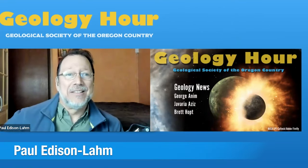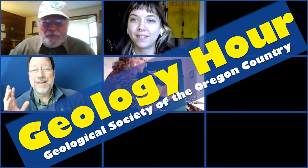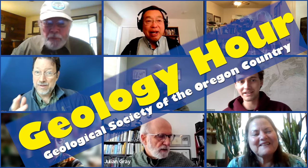Resurgent volcanism in Iceland, a Google Earth field trip, and the Earth mantle evidence for a giant impact Moon formation theory. Welcome to the Geology Hour, our monthly gathering of geology enthusiasts, brought to you by the Geological Society of the Oregon Country with support from the Beverly Vogt Scholarship Fund and the Portland State Department of Geology.